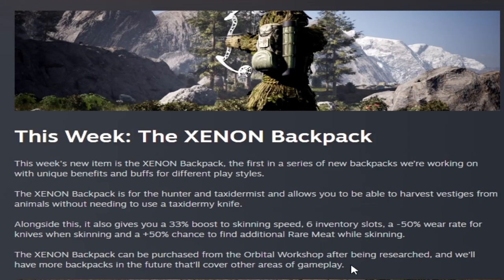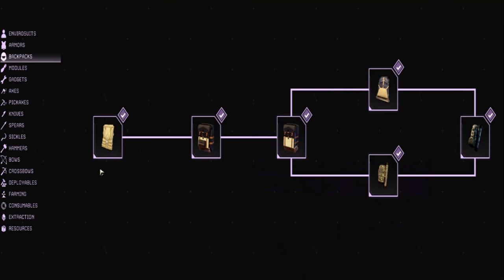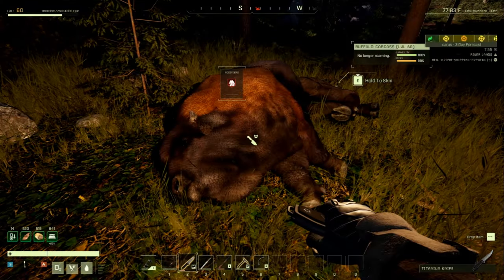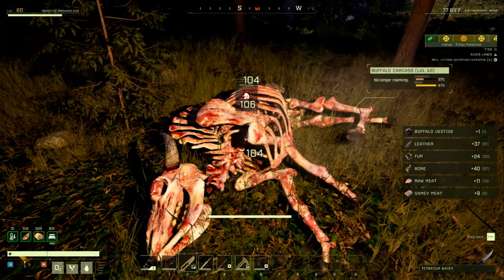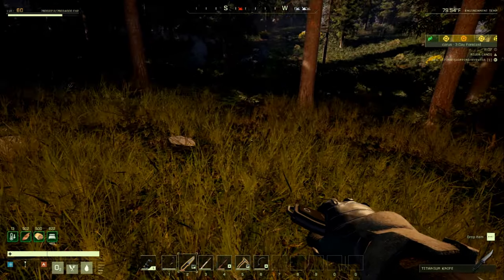You can buy this backpack from the orbital workshop and drop it down with the OEI whenever you want in your open worlds or missions. The Xenon backpack is a handy backpack to cover all your hunting needs — 33% skinning speed, six inventory slots, 100% chance to obtain a vestige when skinning, 50% reduced knife wear rate, and 50% chance to find additional rare meat. It costs 250 RAN and 250 exotics to research, then 100 RAN and 100 exotics to craft. Once you have it on, all you have to do is skin something and you get a 100% chance to get a vestige — a trophy for that animal. We used a titanium knife and got quite a bit of meat, including special rare meat, so you always get a vestige no matter what.